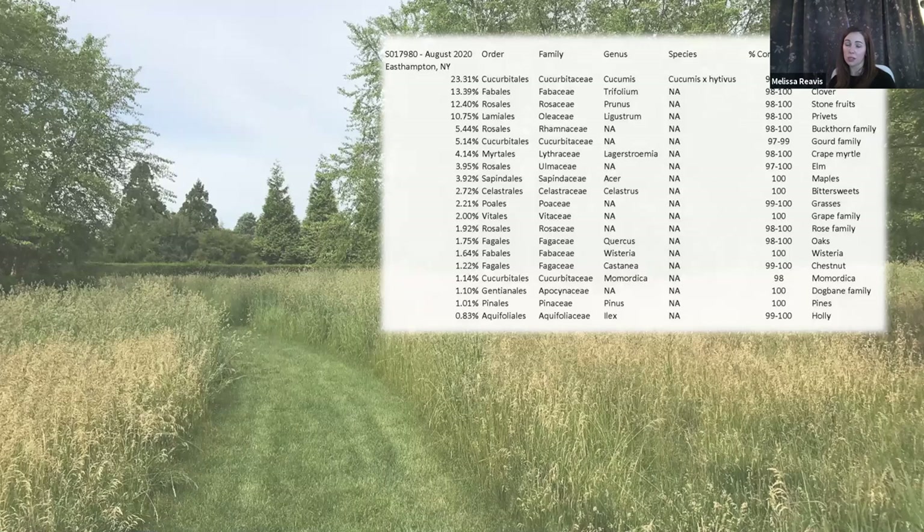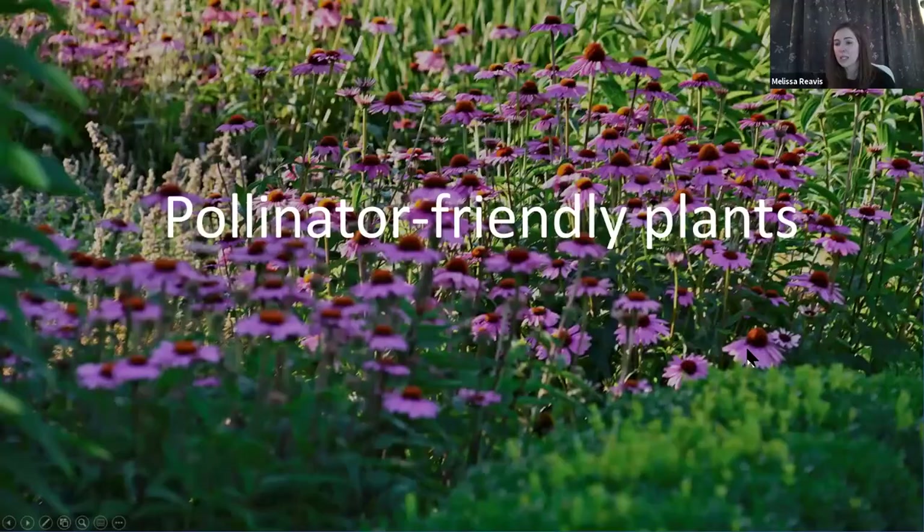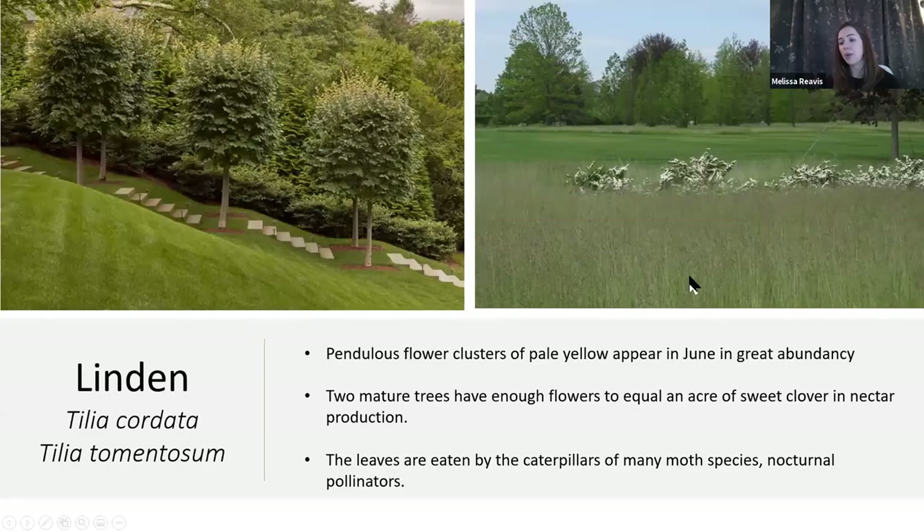Here's an actual list of plants from our own hive — it's worth looking at a few in detail as it might be surprising to see what was actually being visited. Many of us know the importance of perennials and meadows, but a great number of the plants that show up on these lists are actually trees. We need to think vertically to better support our pollinators. For example, the linden shown here — just two mature trees have enough flowers to equal an acre of sweet clover in nectar production.